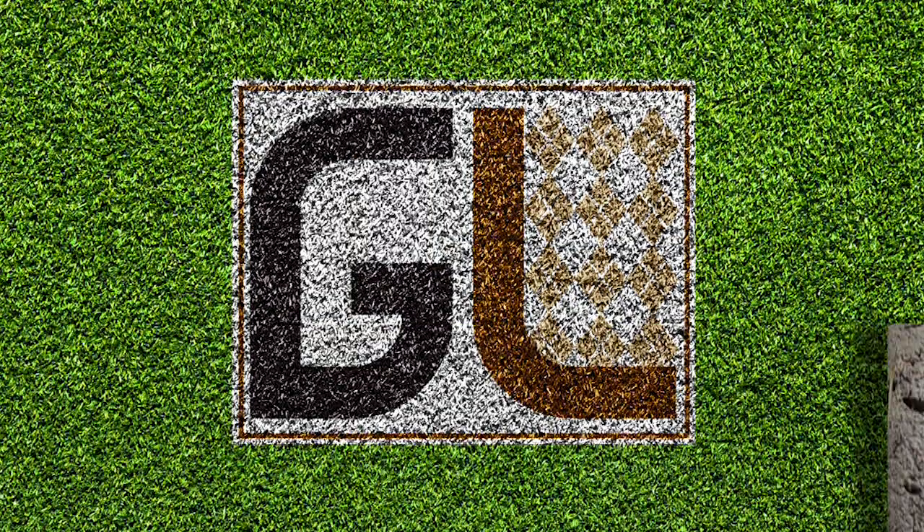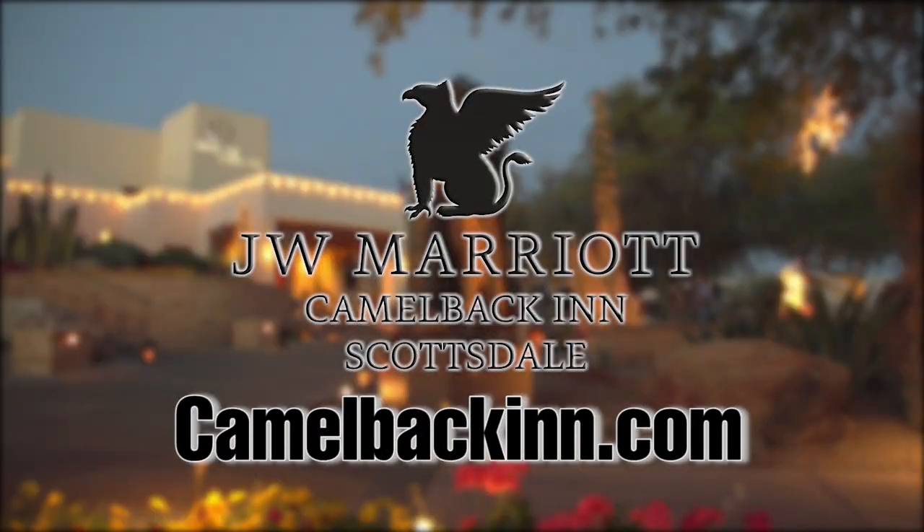They're not looking for the hustle and bustle — they're looking to escape from that. For more information on the JW Marriott Scottsdale Camelback Inn Resort & Spa, please visit CamelbackInn.com.